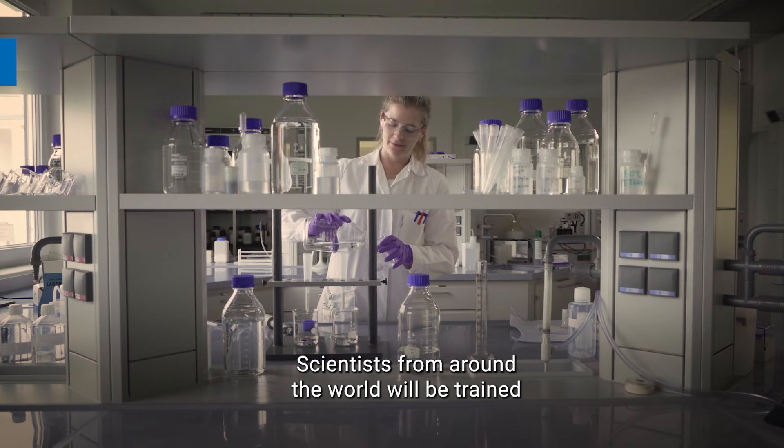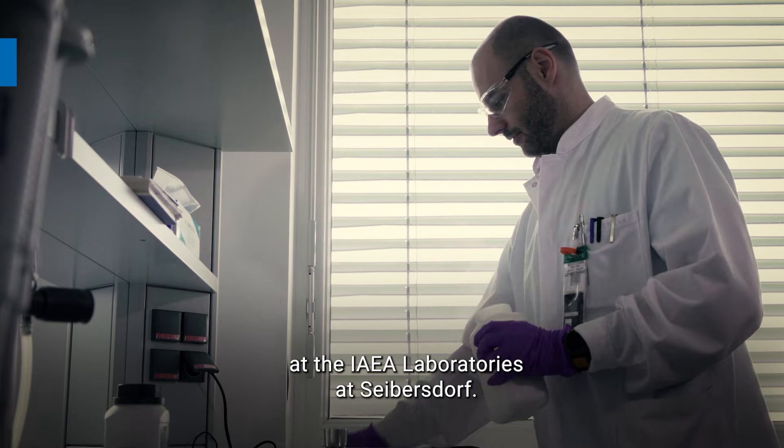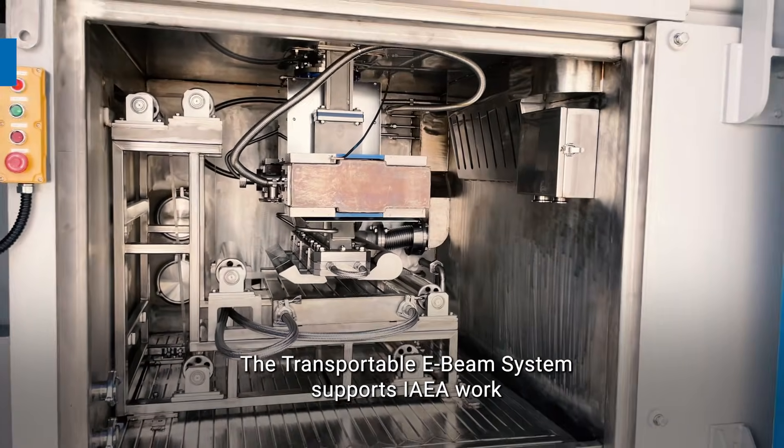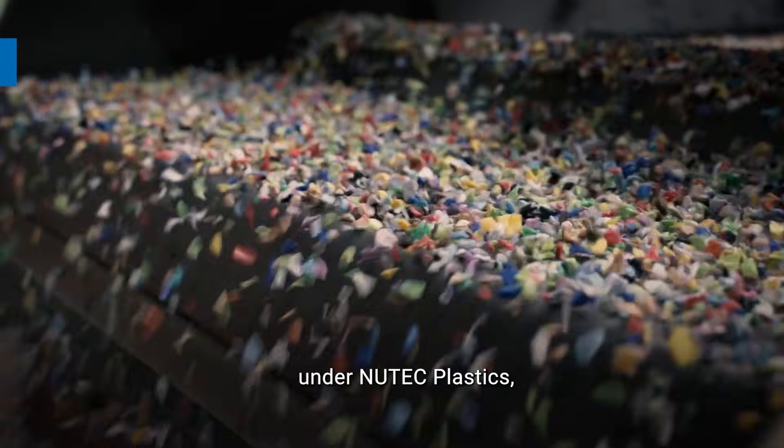Scientists from around the world will be trained at the IAEA laboratories at Seibersdorf. The transportable e-beam system supports IAEA work under new tech plastics,